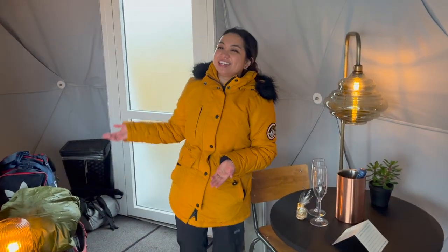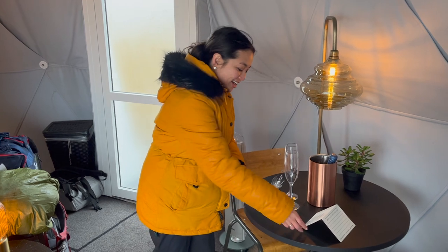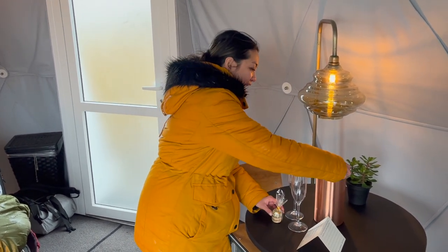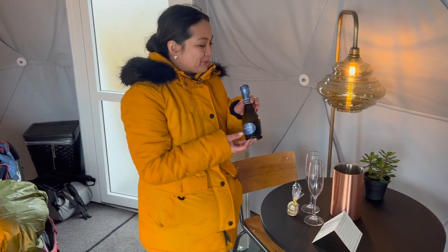So we're finally here in our dome. It's a windy, blustery day outside, but it's nice and warm and super cozy on the inside. They've actually prepared a really sweet note for us, ready for us to check in here. We have macarons for two and a delicious bottle of bubbly as well.